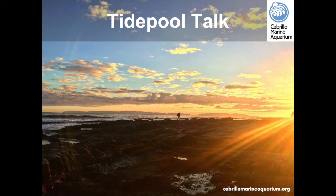Hello and welcome to Cabrillo Marine Aquarium's Tidepool Talk. Over the course of this video, you will hear different voices from our education team describe the living and non-living factors that make up the unique habitat of the Point Furman Tidepool area.